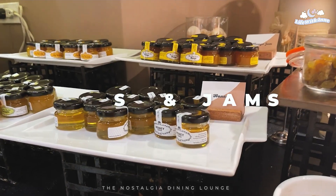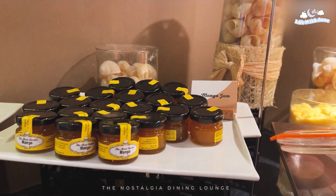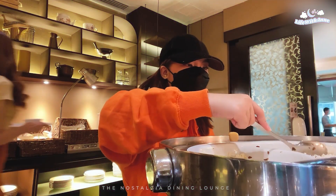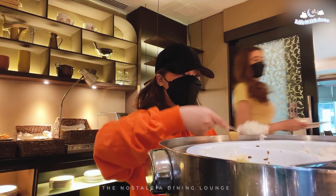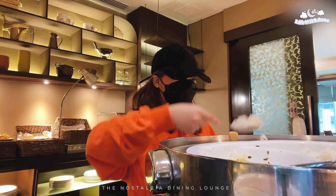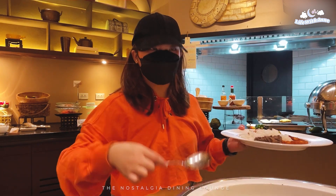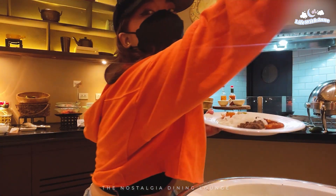They also have different kinds of spreads or jams like honey, mango jam, strawberry jam, and many more. Well, for me, as a typical Asian, I will not be able to fully start my day without eating rice. And I also got some beef salpicao and hash brown for my breakfast.